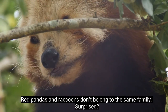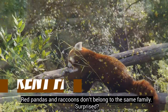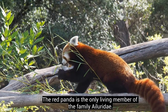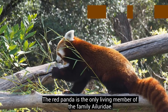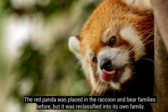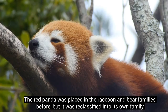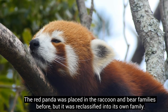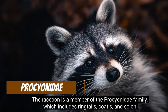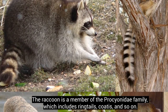Red pandas and raccoons don't belong to the same family. The red panda is the only living member of the family Ailuridae. The red panda was placed in the raccoon and bear families before, but it was reclassified into its own family. The raccoon is a member of the Procyonidae family, which includes ringtails, coatis, and so on.